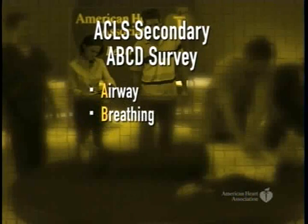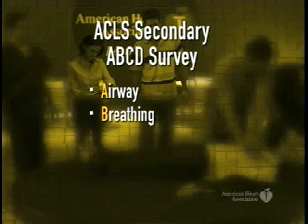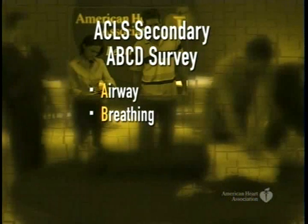If an advanced airway, such as an LMA, combi-tube, or endotracheal tube, is placed in the patient, confirming the advanced airway device placement by confirmation device and physical examination is required. Additional steps include securing the advanced airway device and confirming effective oxygenation and ventilation. Placement of these devices should occur with minimal interruption of chest compressions.